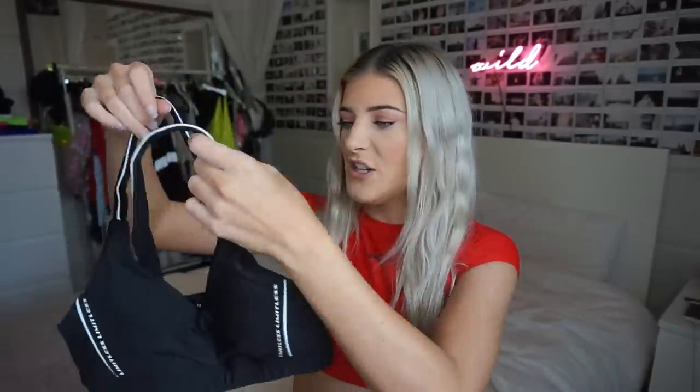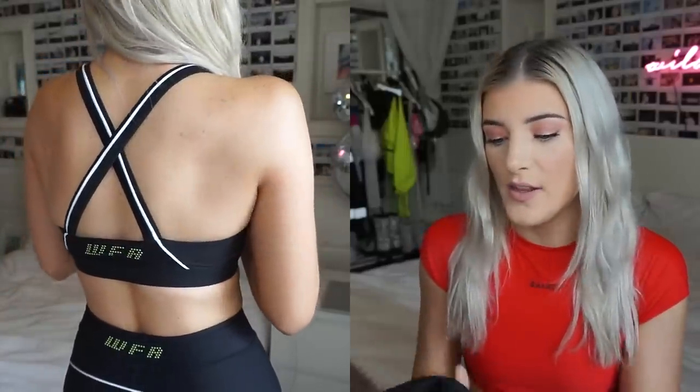Next I have a workout set from them. They did a workout collection recently and the whole theme is 'Limitless.' I got this sports bra — it's a plain, simple sports bra with 'Limitless' written up the side and a cross back. The quality of White Fox Boutique is so good — everything I got is really thick, firm, well-made material. I'm honestly really happy with the quality of everything.